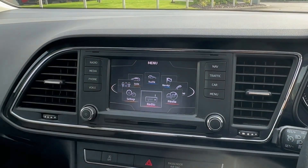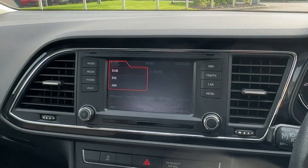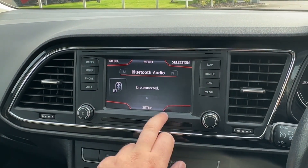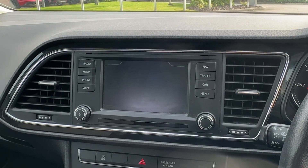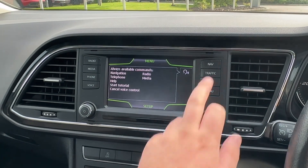In the centre, the infotainment touchscreen comes packed full of clever features such as DAB digital radio, and additional media source inputs, such as those displayed on the screen here. Pairing your phone for Bluetooth is incredibly easy and will allow you to stay in touch with family and friends, with voice control functionality also on offer.